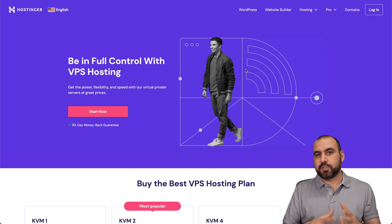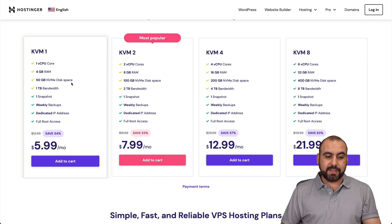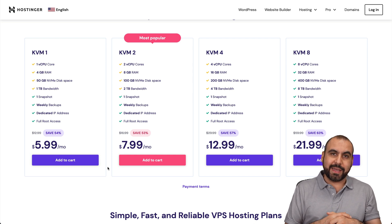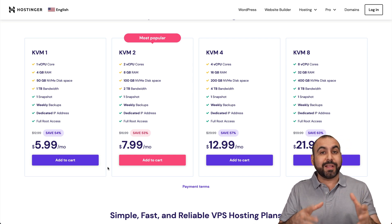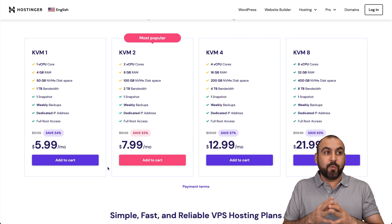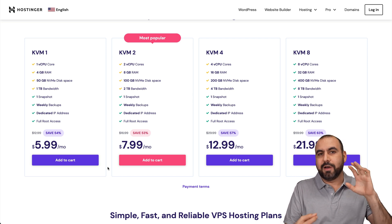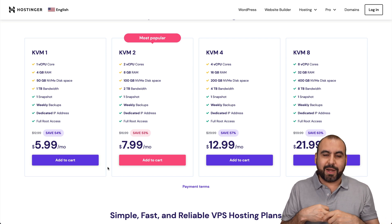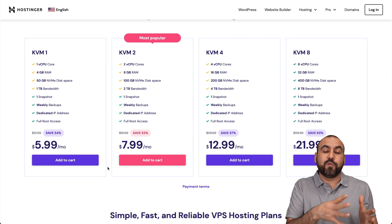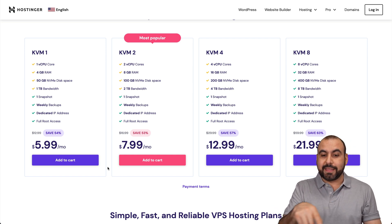What makes KVM so affordable when you see these plans with the CPU cores, RAM, and space for this price? The reason is because it's a virtualization of a physical server. When there's a server that has 100 CPU cores, 100 GB of RAM, 100 GB of space, they can divide these into different VPS instances — and that makes it affordable for us. That is KVM: a virtualization of a physical server, and that's why we can get these plans.